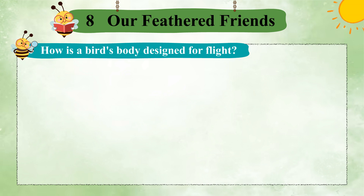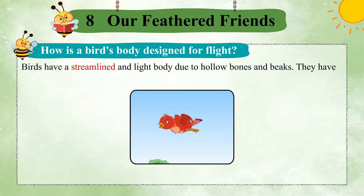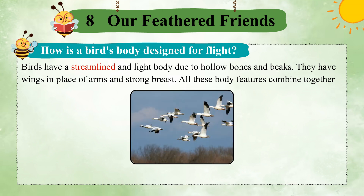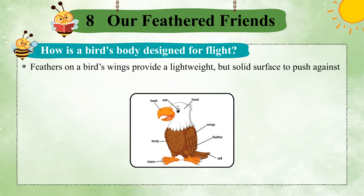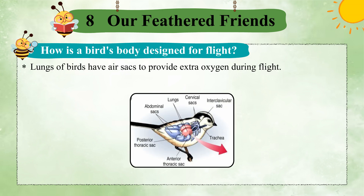How is a bird's body designed for flight? Birds have a streamlined and light body due to hollow bones and beaks. They have wings in place of arms and strong breast. All these body features combine together to help a bird to fly. Feathers on a bird's wings provide a lightweight but solid surface to push against the air. Lungs of birds have air sacs to provide extra oxygen during flight.